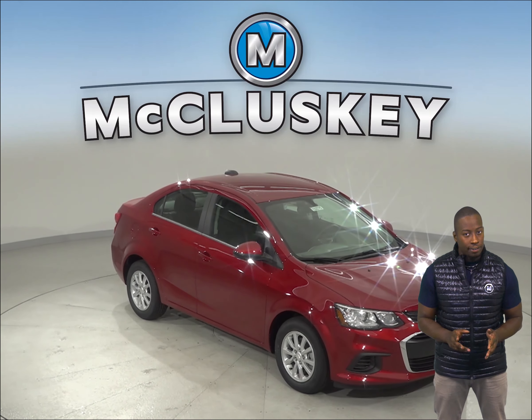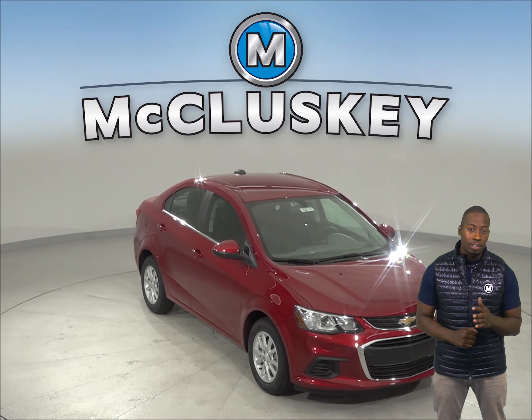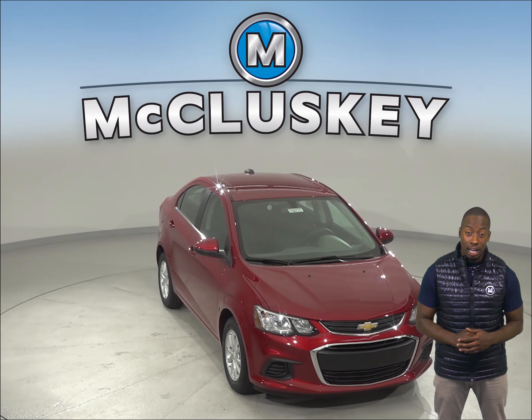If you've had the 2019 Honda Fit on your mind, then check out the 2019 Chevrolet Sonic.